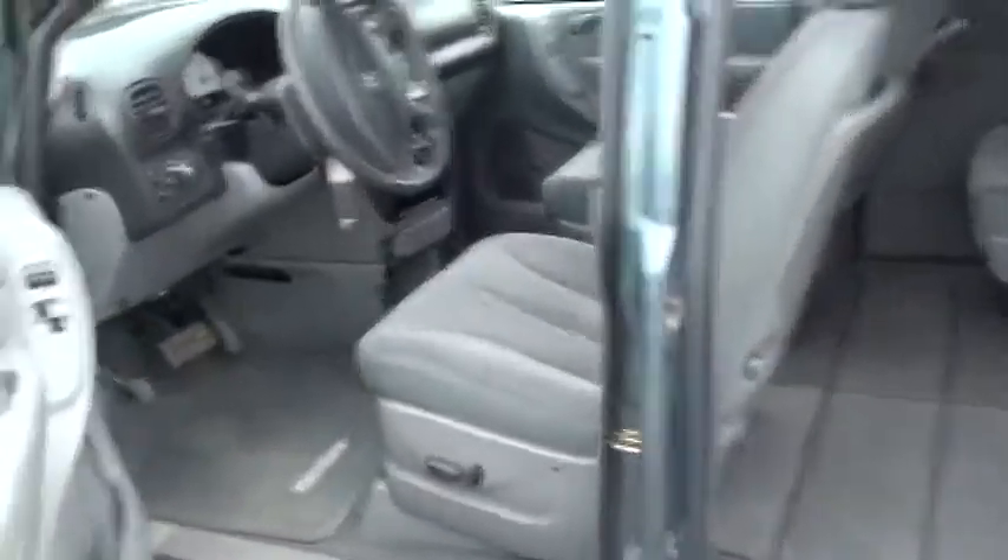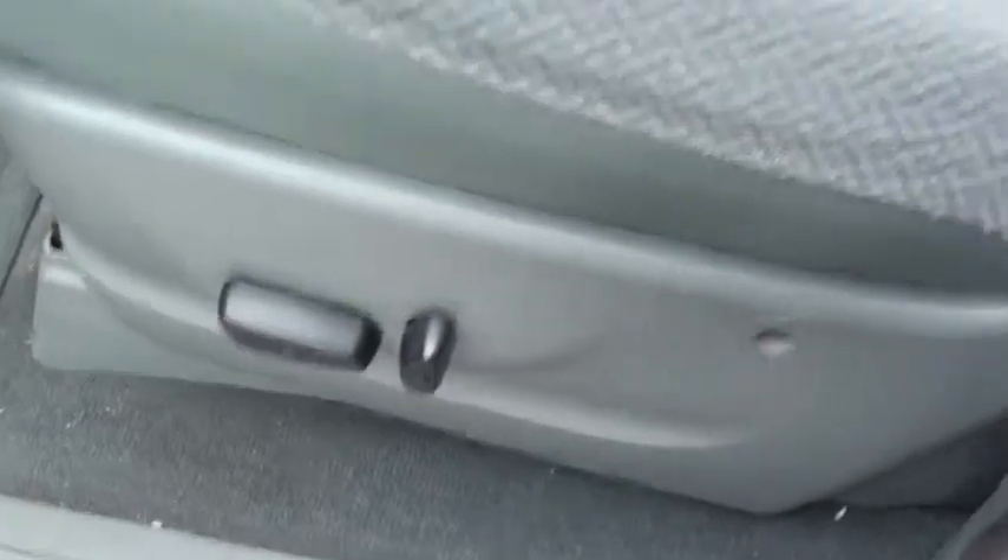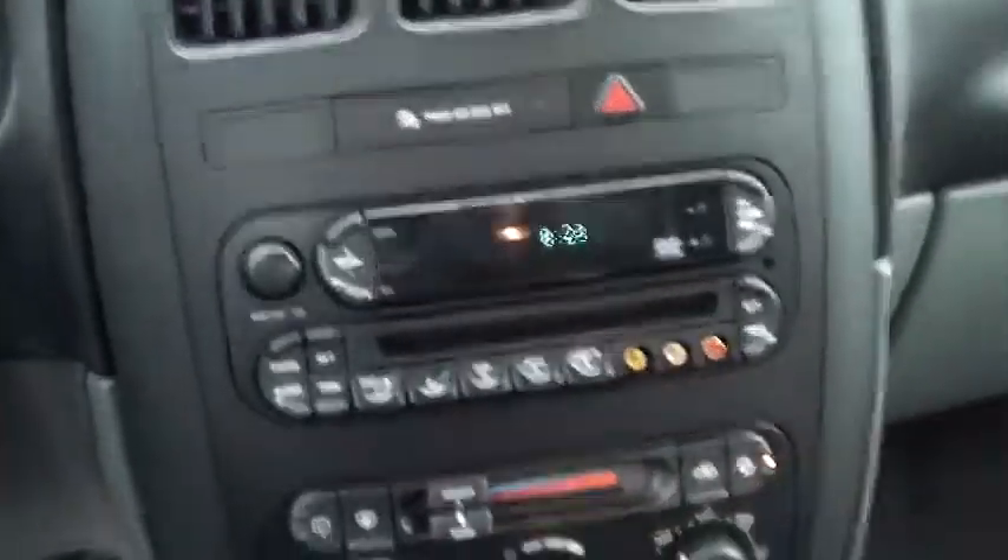Take you to the inside here. Obviously the power windows and locks, power mirrors. You've got the auxiliary cords for the DVD player in the back — I'll show you that here in a sec.